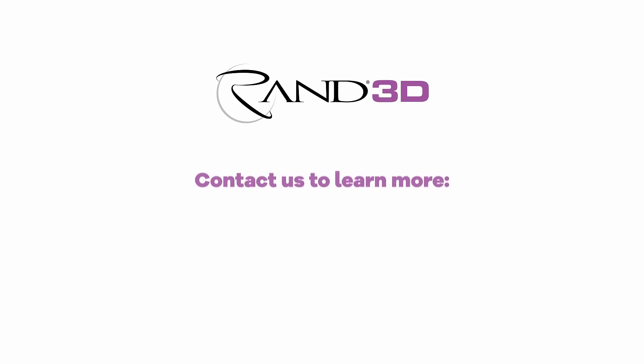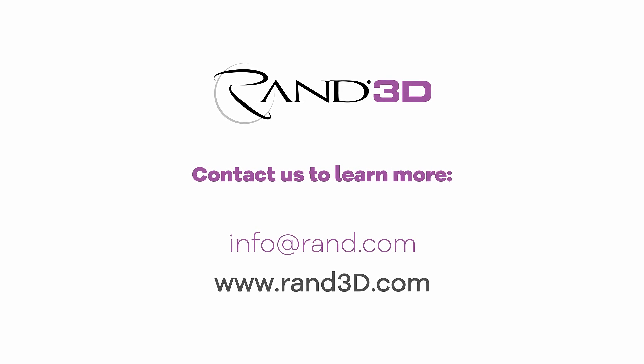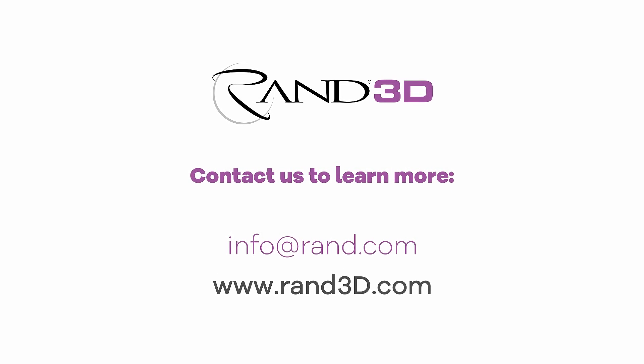With RAND3D as your single point of contact, you'll eliminate project delays that are common when using multiple vendors, since we'll provide a streamlined process throughout your entire project. Let our experienced experts help your team be more productive, so they can work smarter and faster.